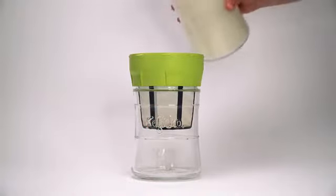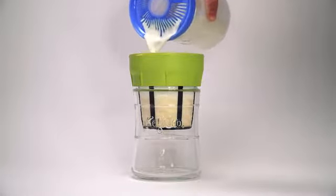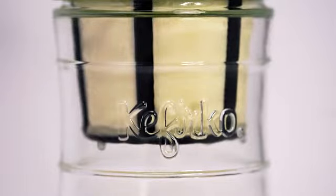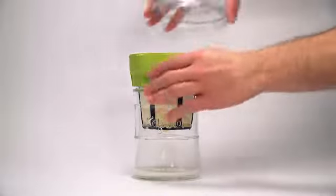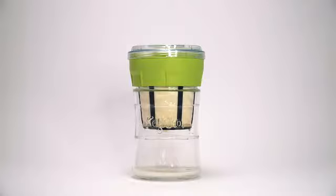Cultured dairy doesn't need heating, rennet, or additives to make cheese. It only needs slow straining to separate the solids from the whey. Kefirco Mesh Basket is specifically designed to do just that. The top lid prevents small pieces and flies from falling into the cheese and absorbing smells from other food in the fridge.